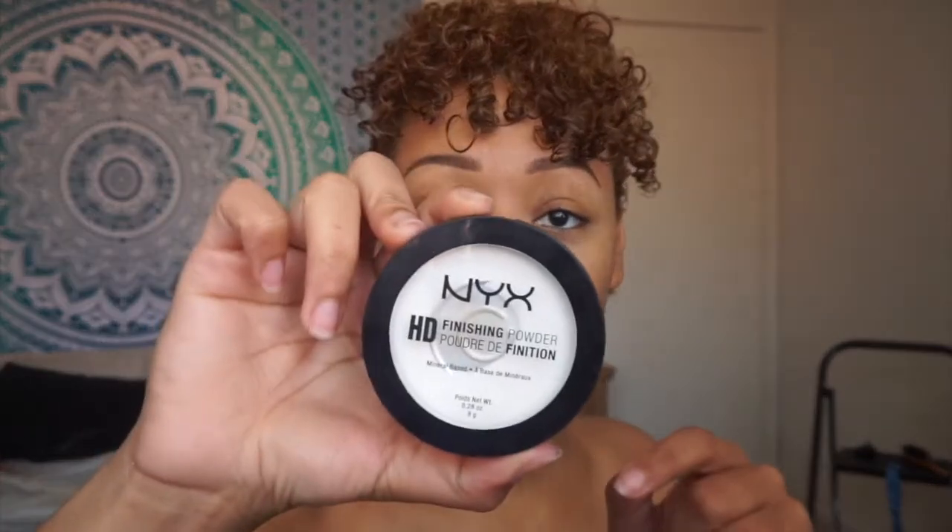So for my darker skin ladies, I'm not sure what to tell you there. Moving on — I take my NYX setting powder and apply that all over my face, then I contour with the color toffee from the NYX highlight and contour palette, just for a little bit of definition. I don't do a harsh contour or anything like that.